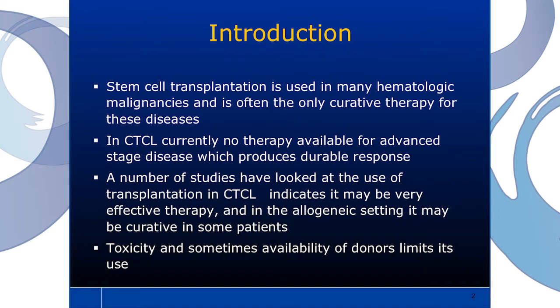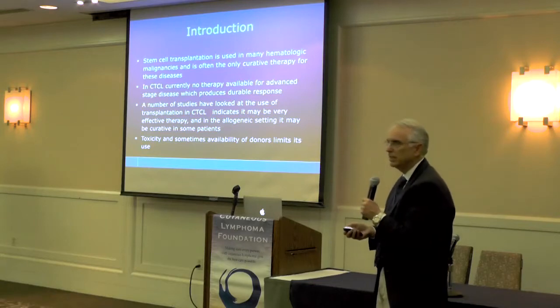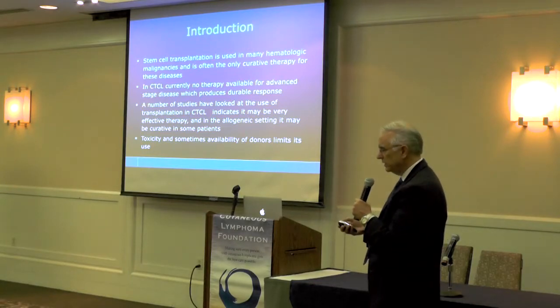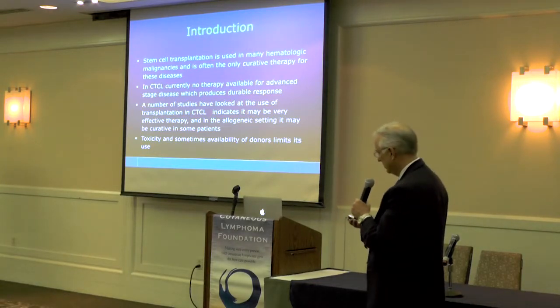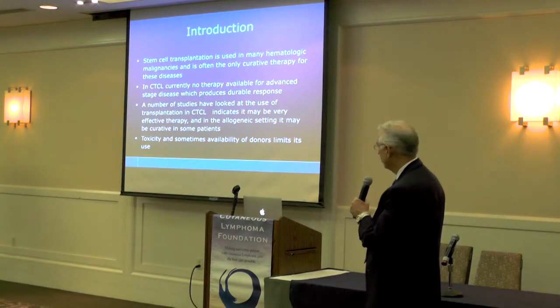However, the toxicity is fairly severe in transplant, so that's always the downside of doing a transplant. But I do think there's some data that suggests that it may be curative in some patients with CTCL who have fairly advanced disease.